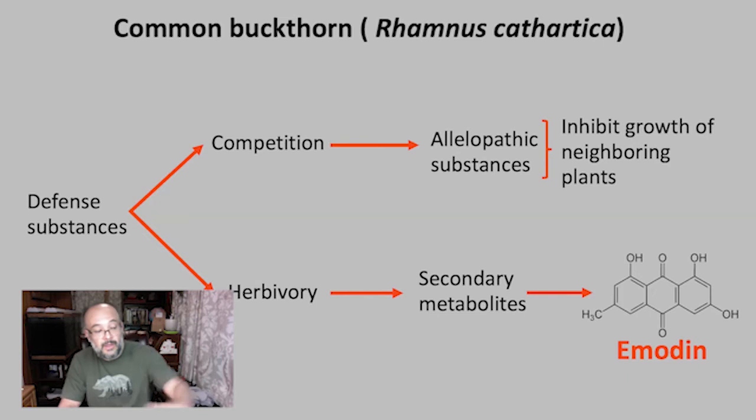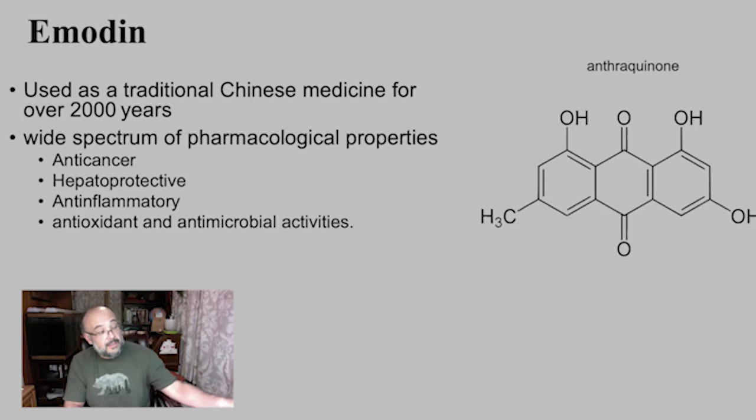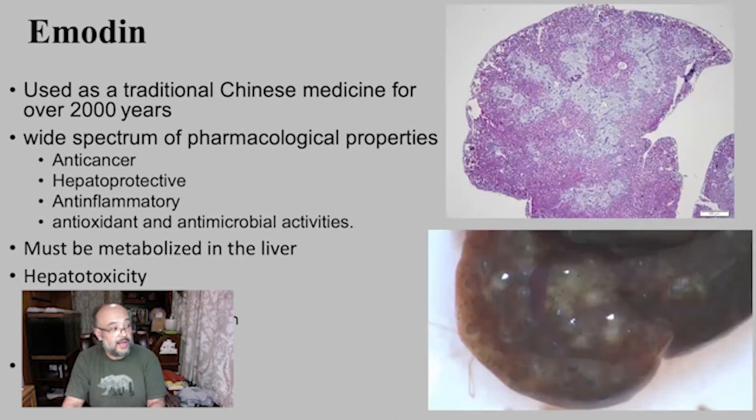Emodin is the secondary metabolite we've been working on. It has been used for about 2,000 years in Chinese medicine for things like anti-cancer treatment, liver problems, anti-inflammatory uses, and antimicrobial applications. The problem is emodin is a really large compound, so to utilize or break it down you need high metabolic liver function. If you cannot metabolize it in the liver, you see inflammation, congestion, and necrosis — the same symptoms as cirrhosis of the liver, similar to what happens when alcohol overwhelms liver capacity.